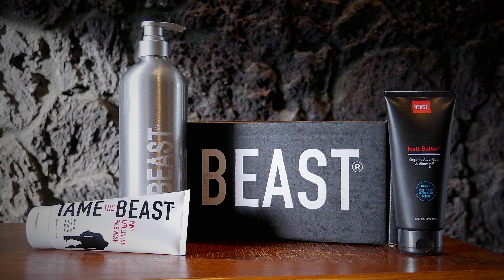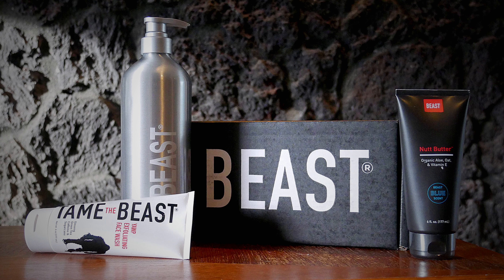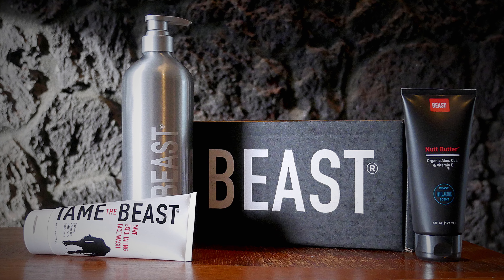From Beast, we have all of these different men's grooming products. They are putting out products to be sustainable, so they give out reusable containers — minimizing waste and use of extra plastic. These are all great products designed for grooming for men.